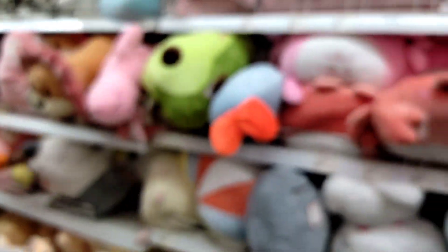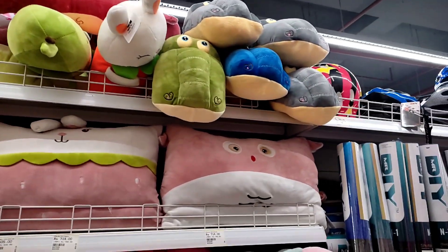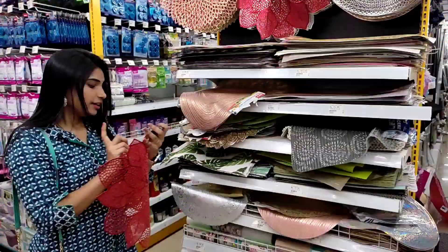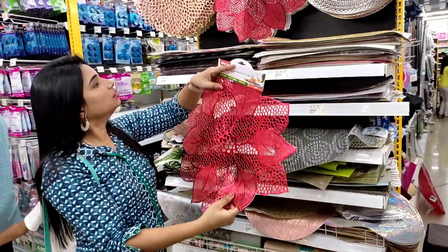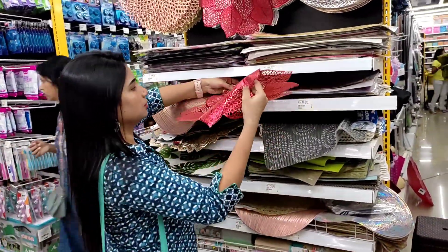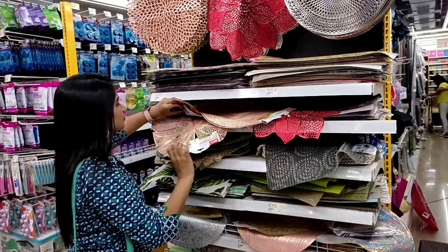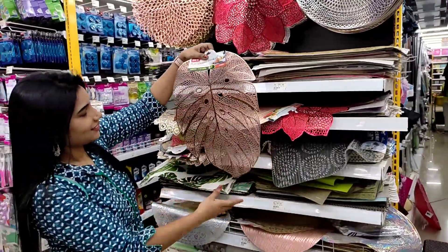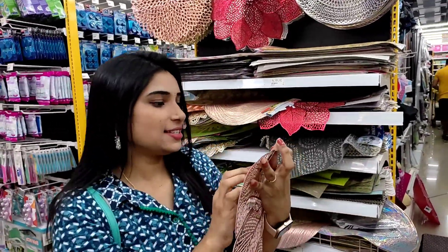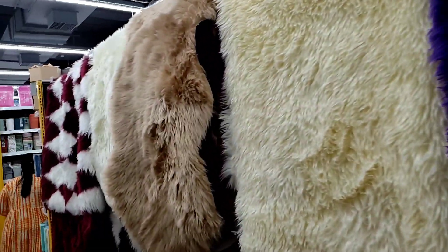We have all types of soft toys available, so we can purchase two soft toys. The price is $69 or $49, so the price is reasonable.